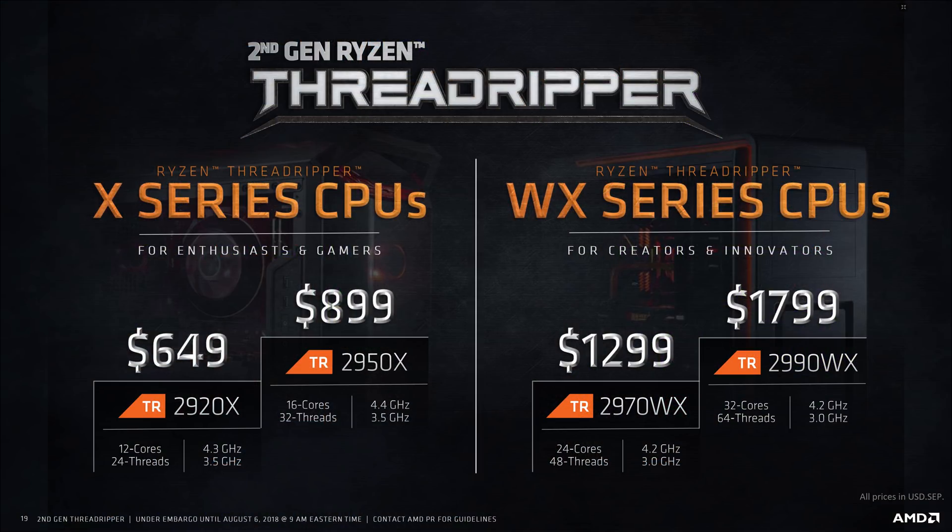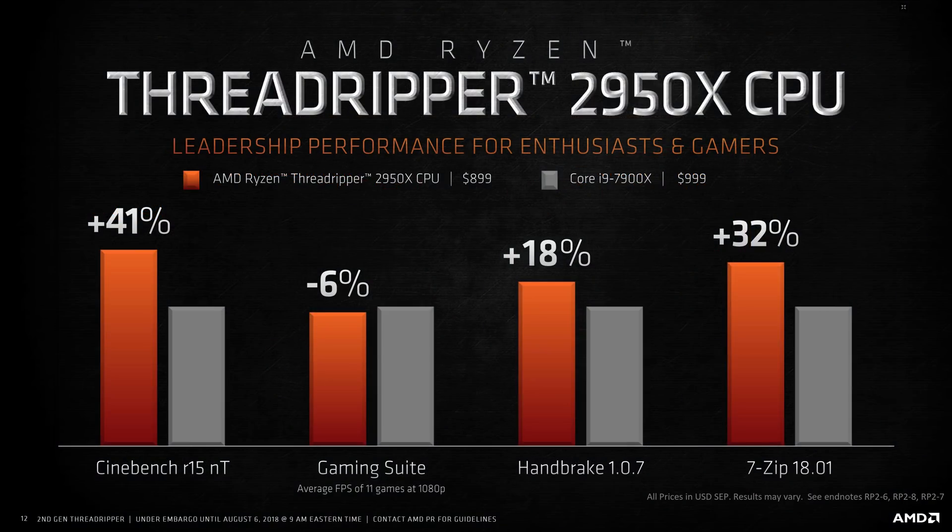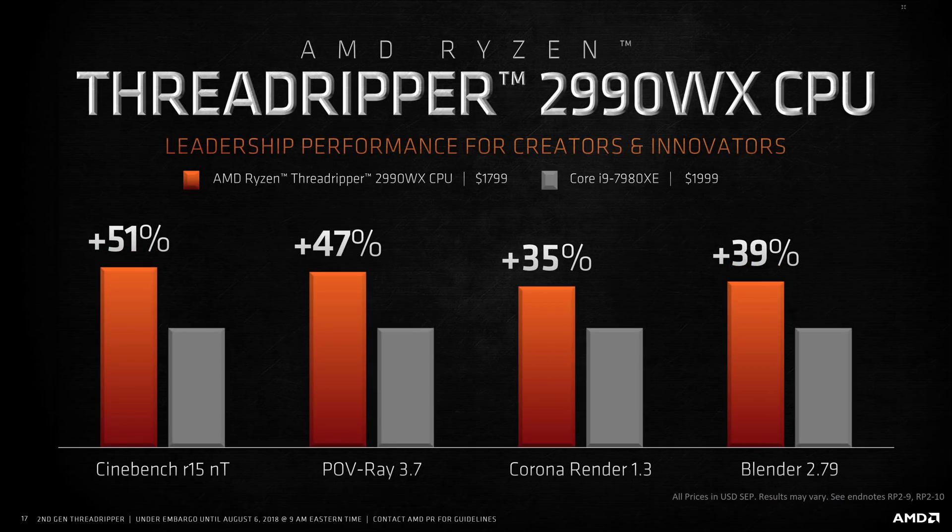It's pretty incredible that a 12-core CPU is the low-end base model. At that price from Intel you're getting the Core i7-7820X, which is just an 8-core CPU, so certainly some progress has been made. The 2920X will operate at 3.5GHz base and boost as high as 4.3GHz.